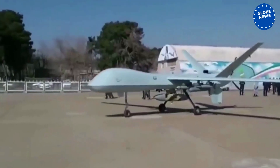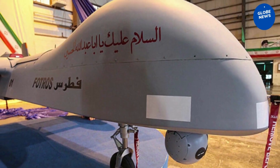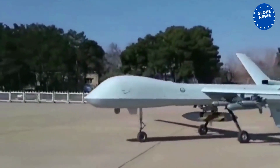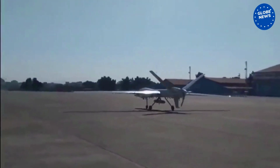FOTROS Drone. The FOTROS can carry out both reconnaissance and combat operations and can be armed with a range of precision-guided air-to-surface and anti-tank missiles.